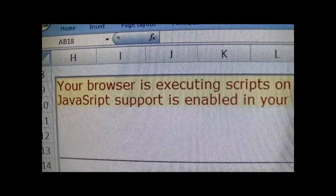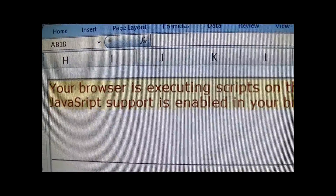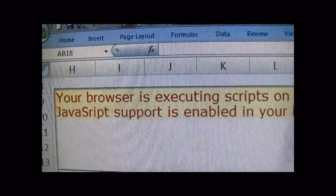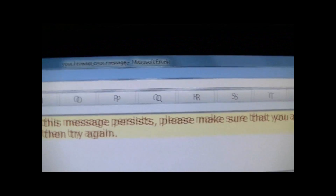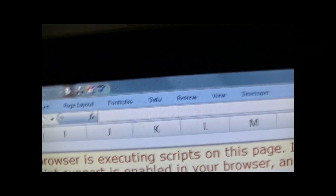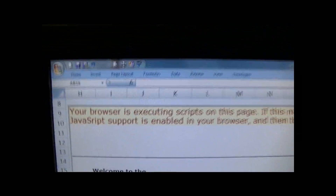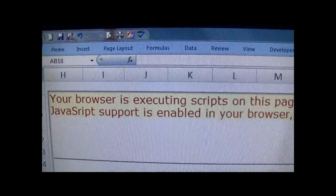Hey guys, Magic Systems here. I don't know if you've ever received this error message when trying to log into your work computer or site — it gives you: 'Your browser is executing scripts on this page. If this message persists, please make sure that you are visiting the correct site and that JavaScript support is enabled in your browser, and then try again.'